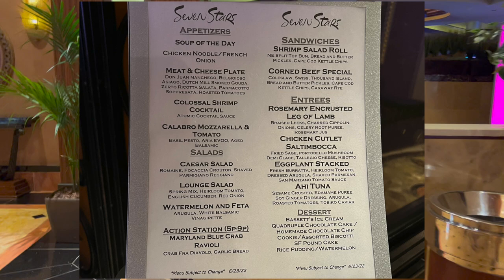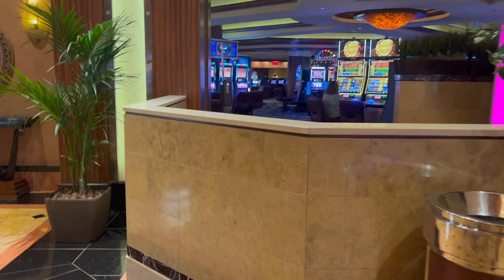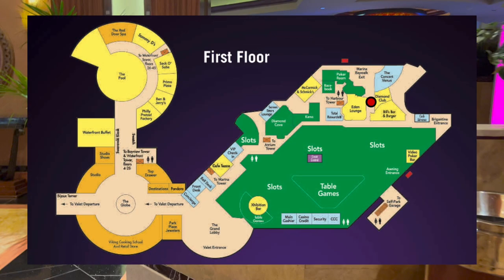The menu usually changes from day to day with some items staying the same. The lounge offers free drinks and free small-plate dining for Seven Stars members and one guest. Beware: companion status members cannot bring in any guests. There is also a Laurel Lounge for Diamond players and above, near the poker room, shown by the red dot.